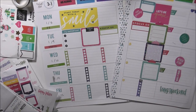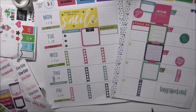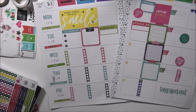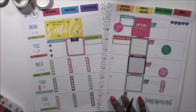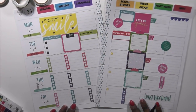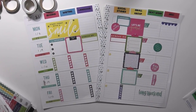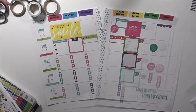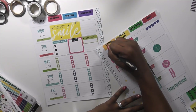Here is my before-the-pen spread. I'm going to move some stickers out of the way so you can actually see it. How cute is that! Now I'm ready to write.